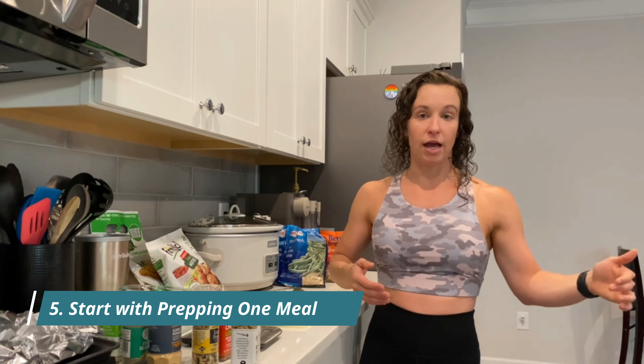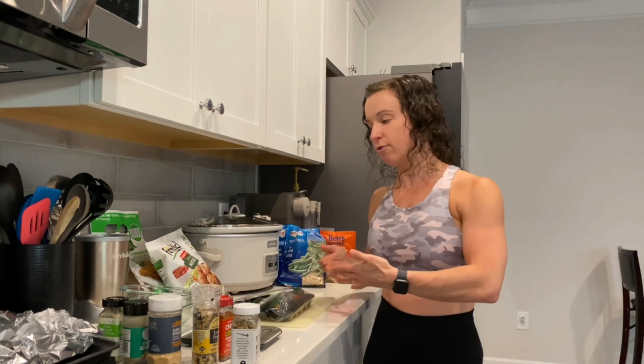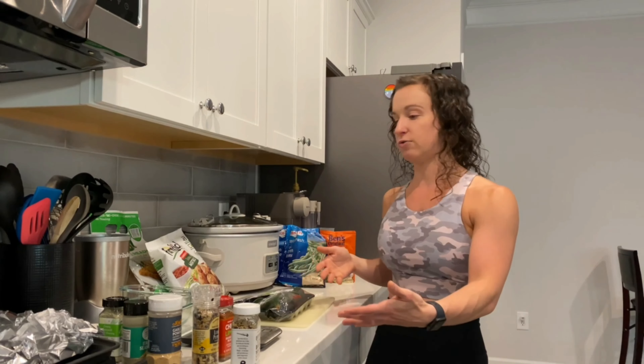My last tip: start small. Start with one meal that you eat every single day — usually lunch for most people. Too often we try to change 15 different things very quickly and end up overwhelmed, then quit. Start with one meal. If it's easier to eat the same thing every day for lunch for a week and it's something you actually enjoy, do that. Lay that habit down first, and then once you get the hang of meal prepping, you can expand out from there.